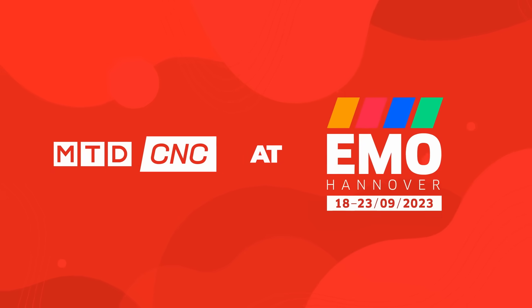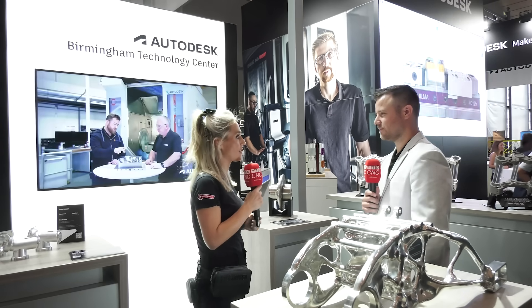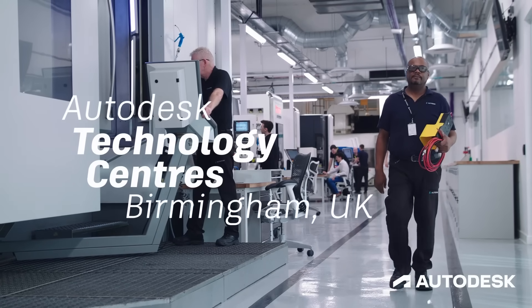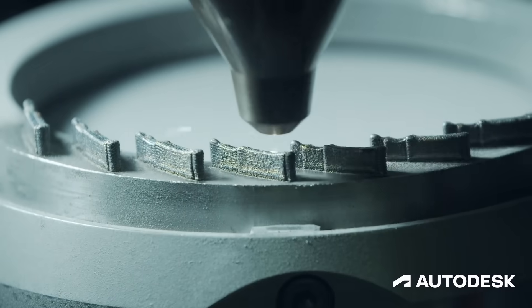You may know Autodesk as a software company. However, did you know that they have technology centres that you can visit around the world? Kieran, Autodesk is such a huge brand. Do people know that you have places like this that they can visit? Absolutely. There are a number of these technology centres around the world. They're quite untraditional, because a lot of software companies will traditionally not have these technology centres around the world.